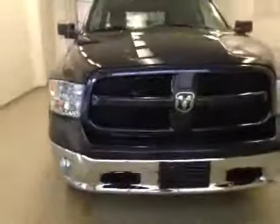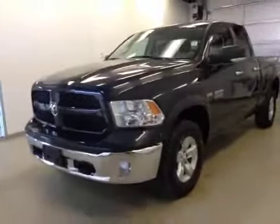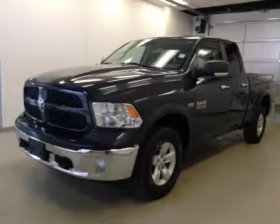Once again, this is stock number B5806, a 2013 Dodge Ram 1500, crew cab, Laramie, four-wheel drive, exterior color maximum steel.